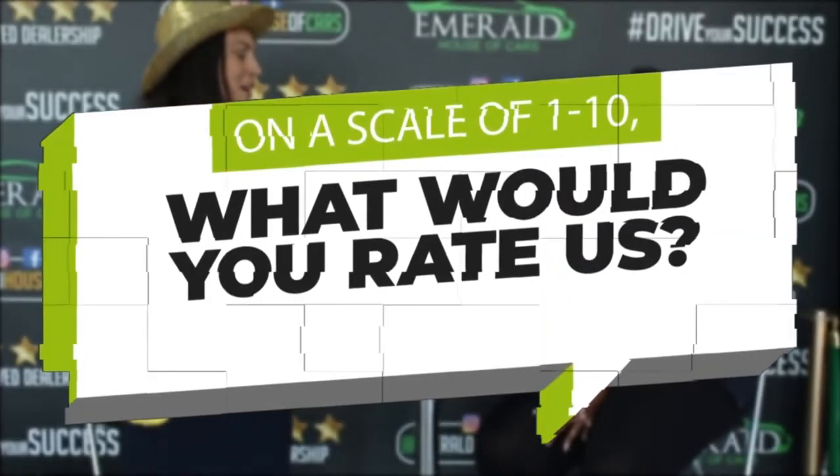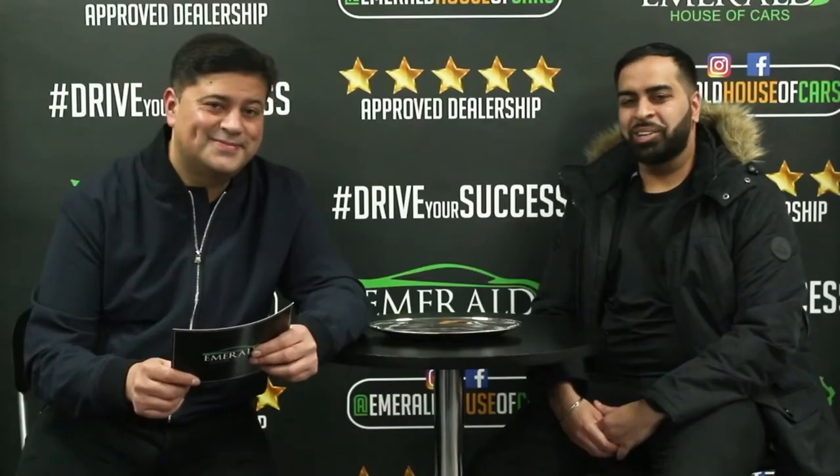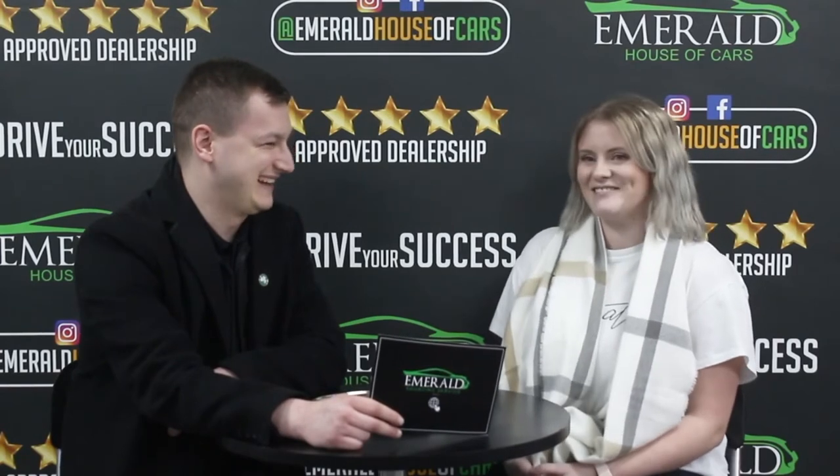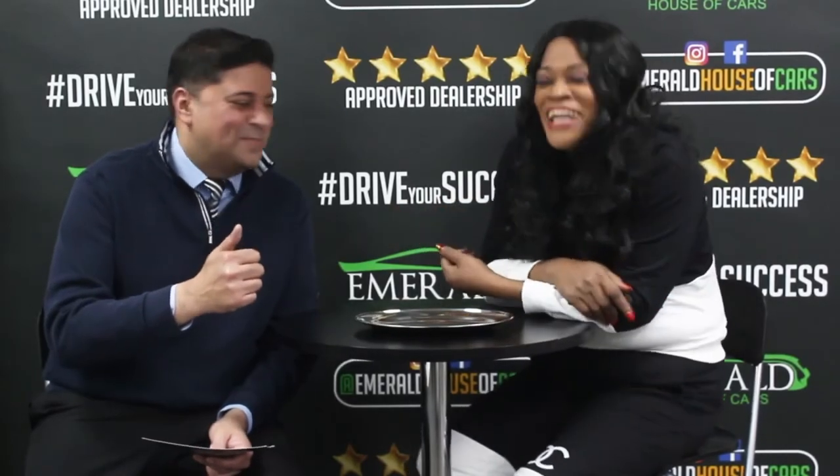When asked to rate Emerald out of 10, with 10 being the best car dealership in the UK, customers responded overwhelmingly with 10 out of 10 — with many saying they'd give more than 10 if they could, suggesting 11 or even a straight million. One customer summed it up: 'I'll give you a 10 because I came back and I'll be back again.'